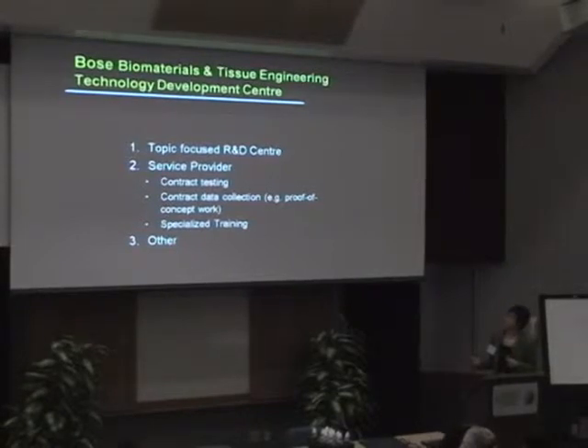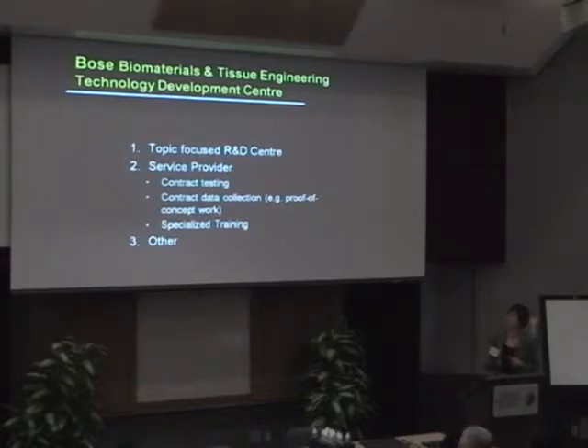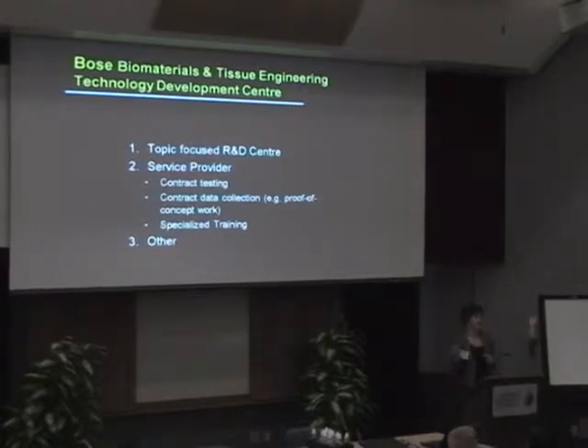With Bose, we have a center focused on R&D work. We're working on product development with them, but we're also able to serve as a service provider for contract testing and contract data collection — including proof of concept work. We're also going to be their worldwide training center for all of their materials. There is some additional work I can't discuss yet, but lots of other industries are interested in working with us.